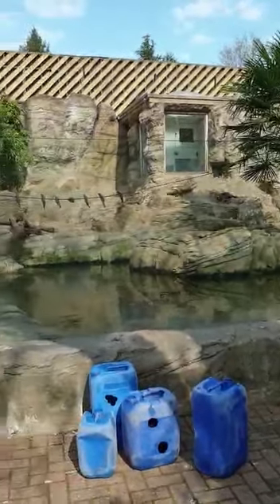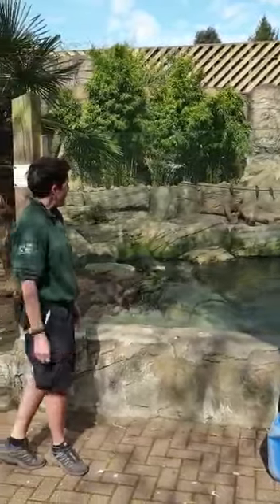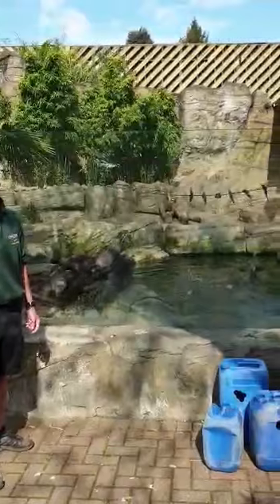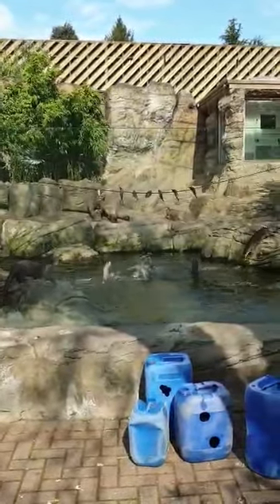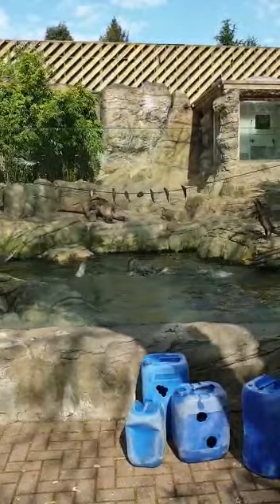They've been eagerly anticipating the food coming — you can see they're all quick out of the holt. This is one of my favourite feeds with the otters because it's really difficult for them; they've got to make their way out of the water in order to get the food.